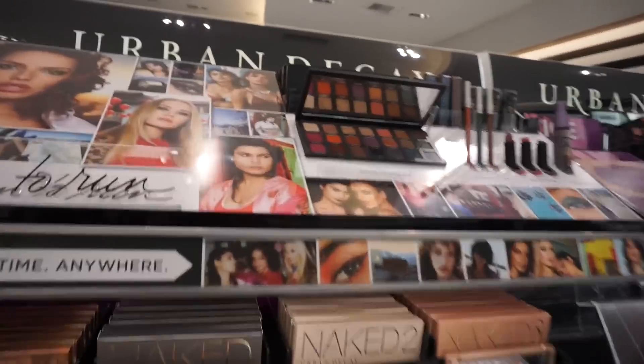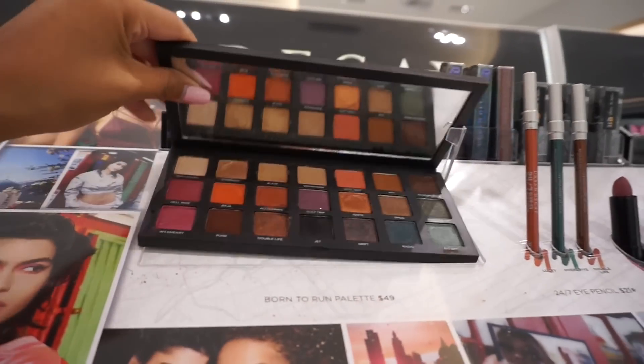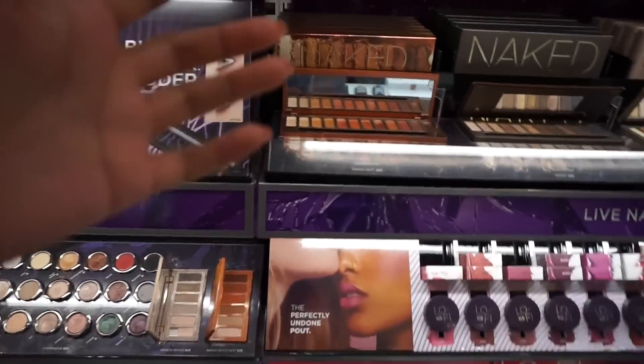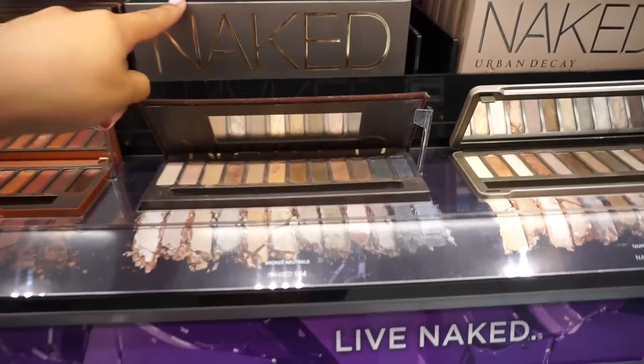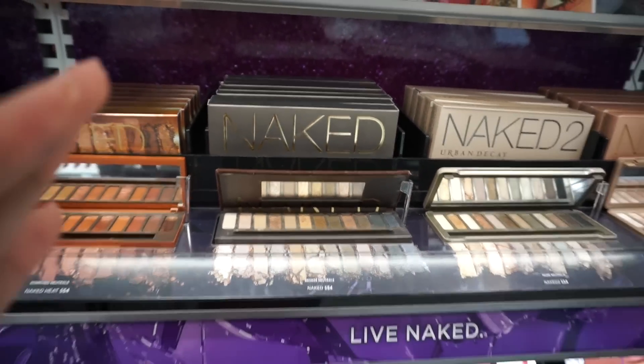Here's the new Urban Decay Born to Run eyeshadow palette — look at that color range! And I can't believe the news that the Naked original palette will no longer be sold in stores really soon.